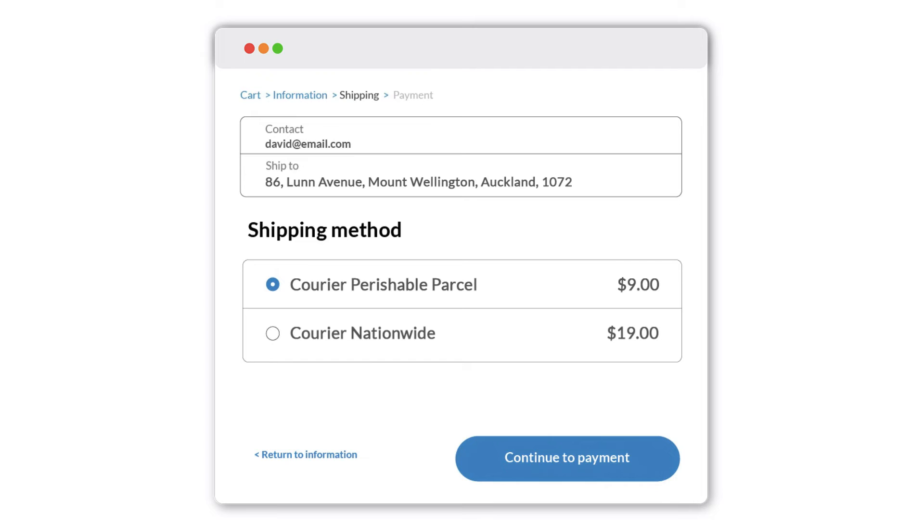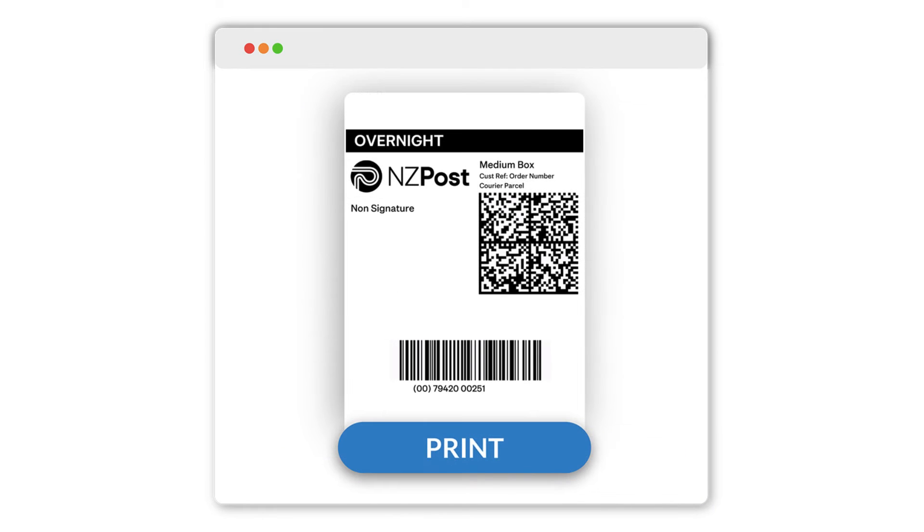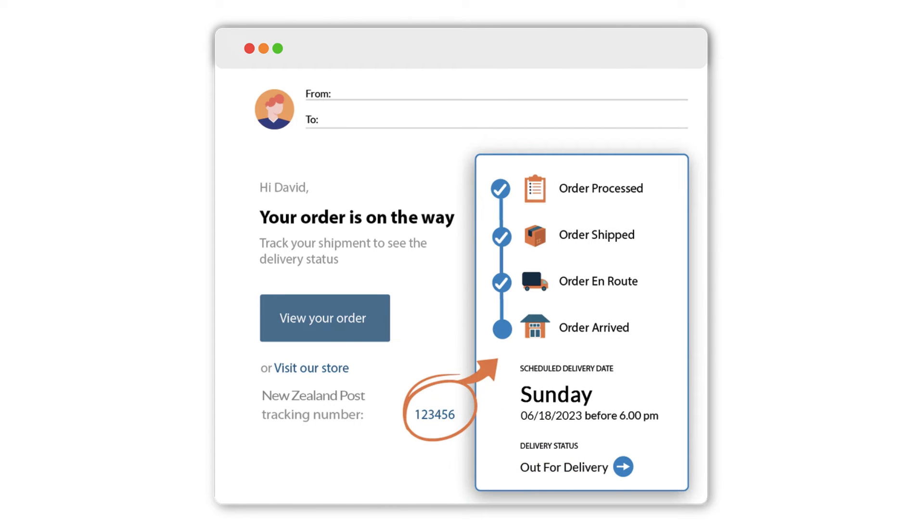With the integration, you can offer NZ Post shipping rates to your customers at checkout and print shipping labels directly from your Shopify store. Additionally, customers will automatically receive the NZ Post tracking details.